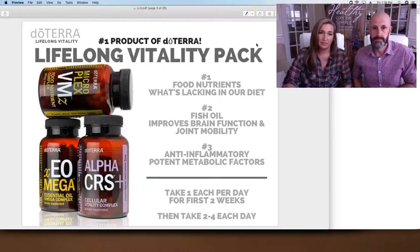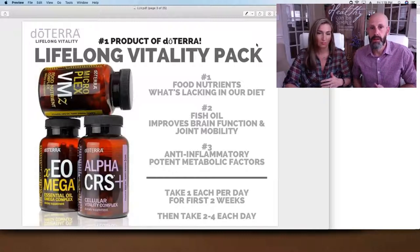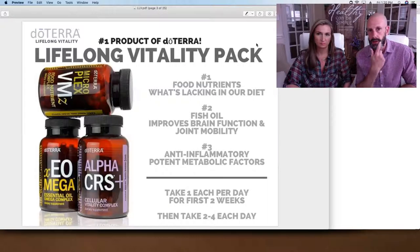If you're just beginning with the Lifelong Vitality, I recommend taking one of each for the first couple of weeks, just to detox your body and help it cleanse out. If you're getting so much absorbability with these vitamins, you're getting maximum nutrients all at once — sometimes you've got to ease into it. Your body is really going to absorb them quickly and get benefits much more quickly, so it's always a good idea to start with a small amount and work your way up.